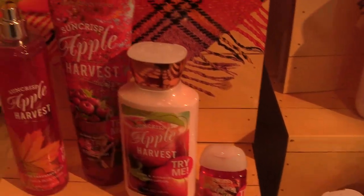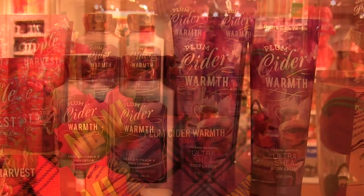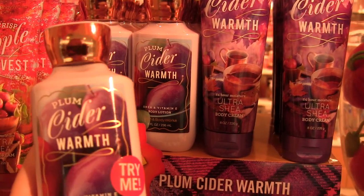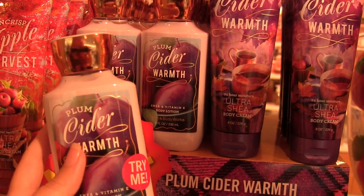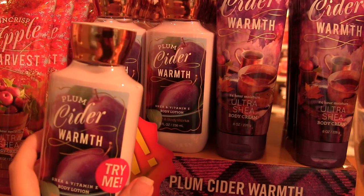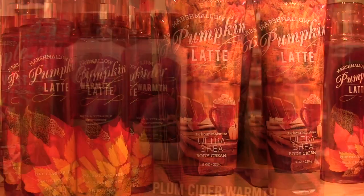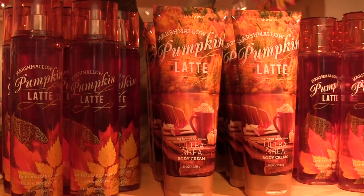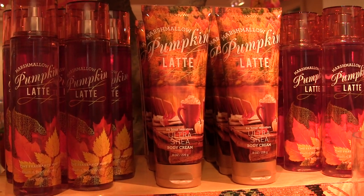It's buy three get two free right now. This one is Plum Cider Warmth — this one's really good too. It's not super sweet but it's a really interesting one because I feel like it's different from the plum scent they did last fall. This is definitely a lot sweeter than the other plum scent they did last year. And Latte again — this one they did last fall too, so this is like a re-promote. It's also really good — a very warm comforting scent, kind of cinnamon pumpkin.